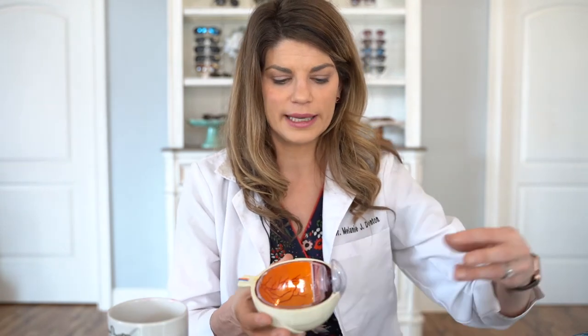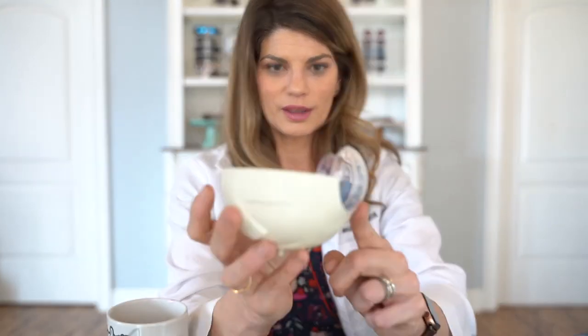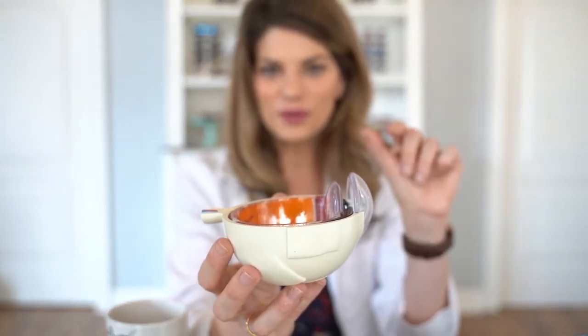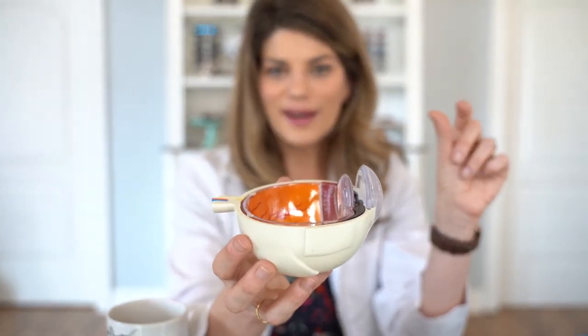Your cornea is very important. It's part of the refractive part of your eye — when light comes through, it's getting focused by your cornea and by your lens. Those two things together make up the refractive power of the eye, kind of like a camera.